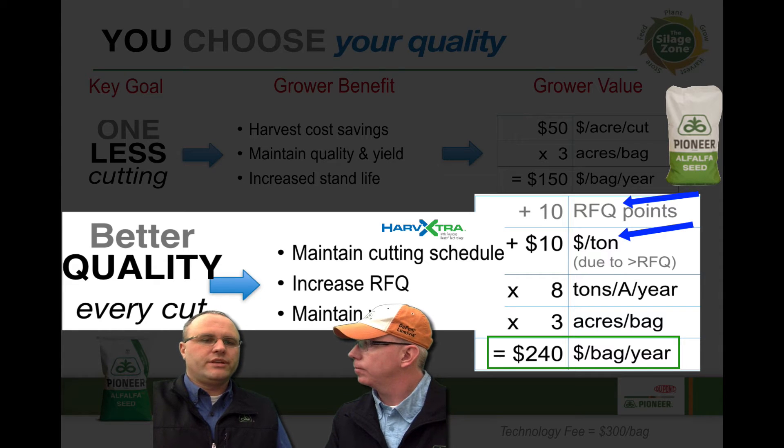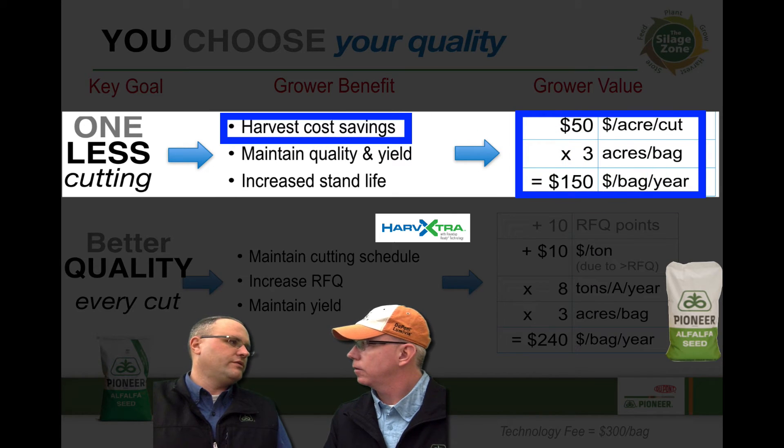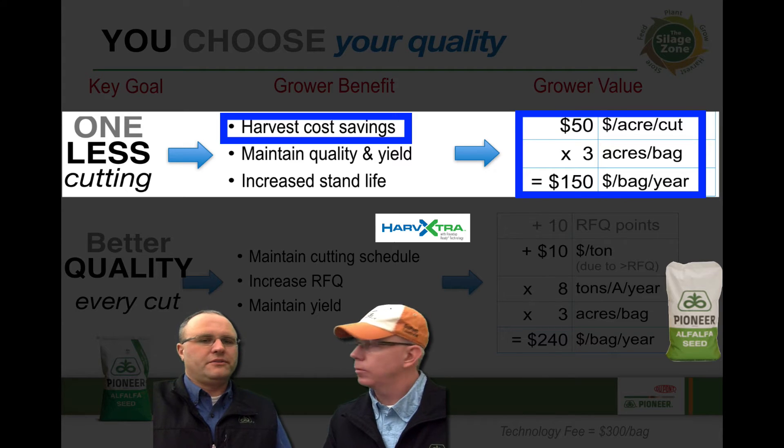You start penciling this all out — you get three acres per bag of alfalfa, so you're looking at an advantage of $240 a bag. That's huge. And for guys who want to take one less cutting, even at $50 an acre for harvest cost — which is probably on the low side — that's $150 a bag assuming three acres per bag. I don't know why you wouldn't plant this. It's another great tool in our tool chest.